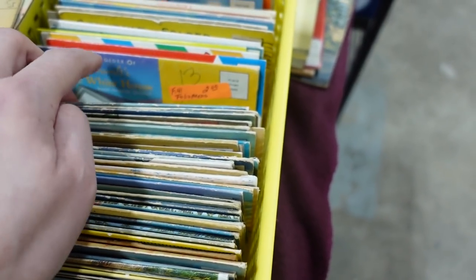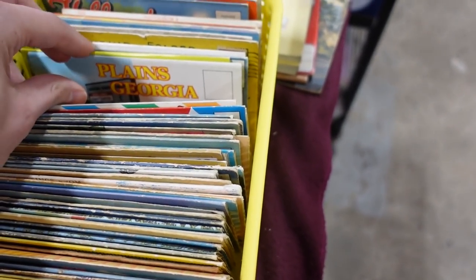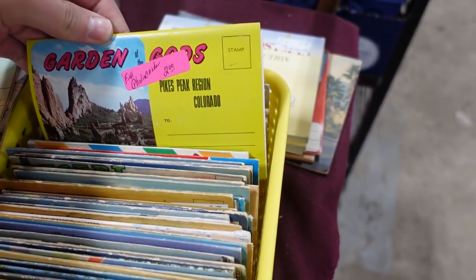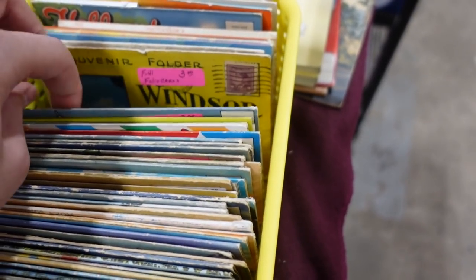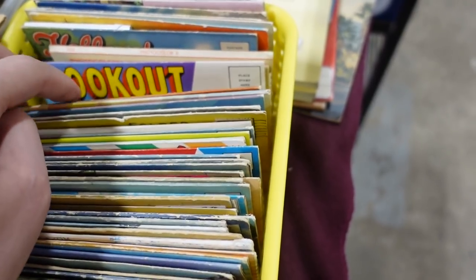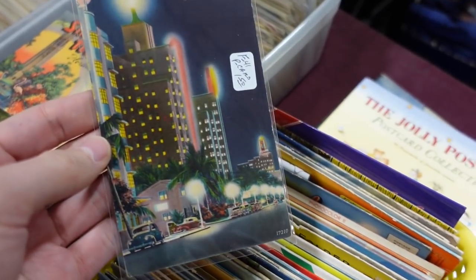I'm trying to be very specific because a lot of these are called folio cards — they're basically little envelopes with multiple postcards in them. Garden of the Gods — they have one of those in Illinois. I have a couple off to the side that I'm going to get: Texas, the Lone Star State, Austin. Let me show you the ones I'm going to get.